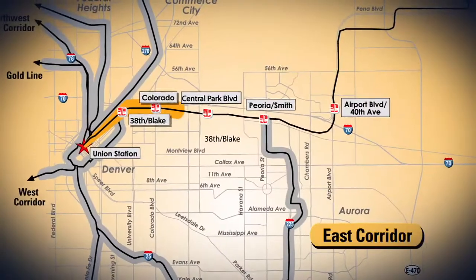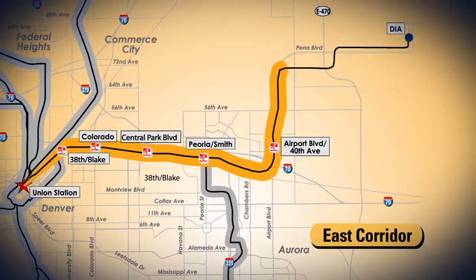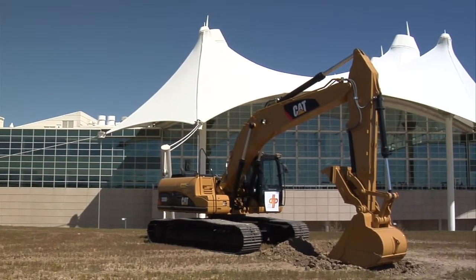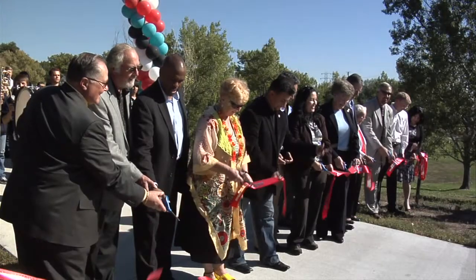The East Corridor will connect downtown to Denver International Airport and transport passengers and DIA employees to and from Denver's state-of-the-art airport. Construction on this electric commuter rail line began in late 2010, and rapid progress will be visible from now until this line opens in 2016.